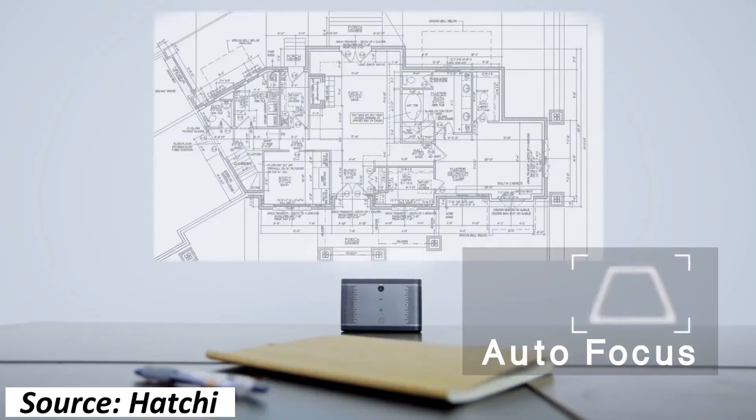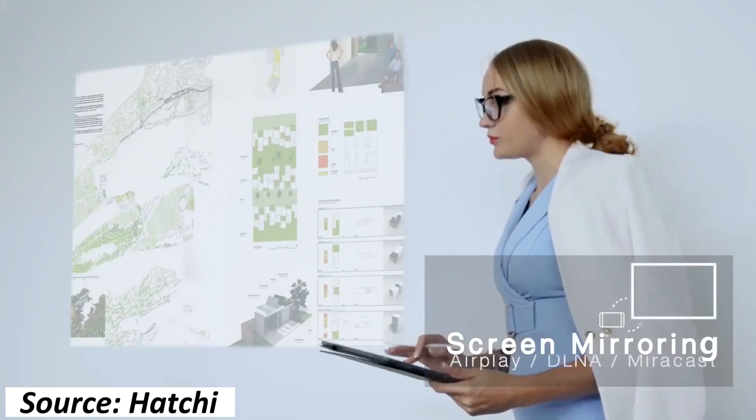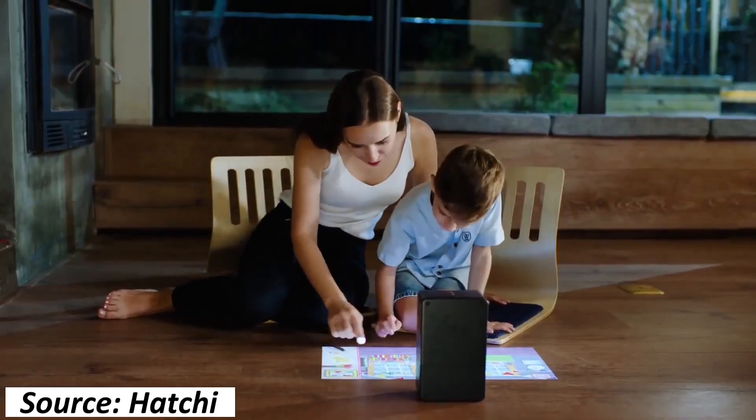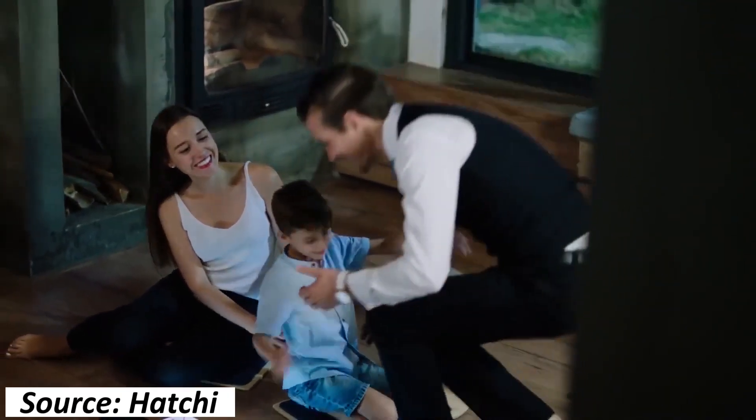When placed horizontally towards a wall, it projects a big screen onto the wall. It automatically detects the distance between the projection lamp and the surface, and can correct itself in terms of picture sharpness and picture quality.